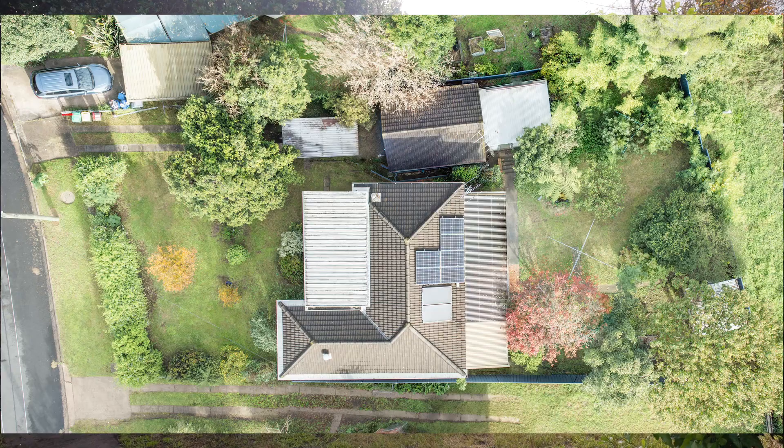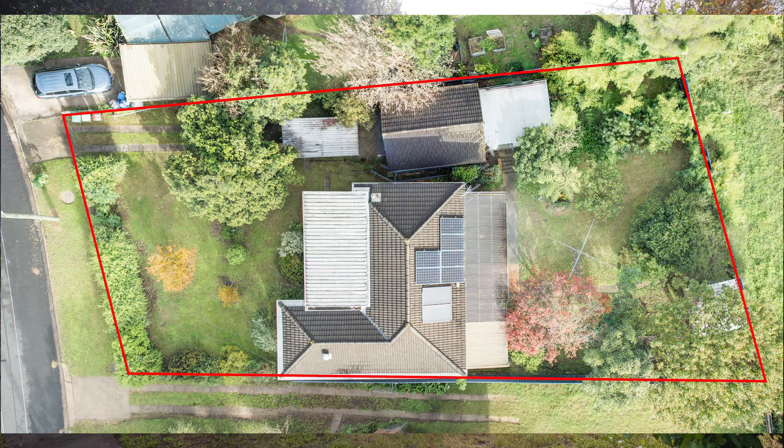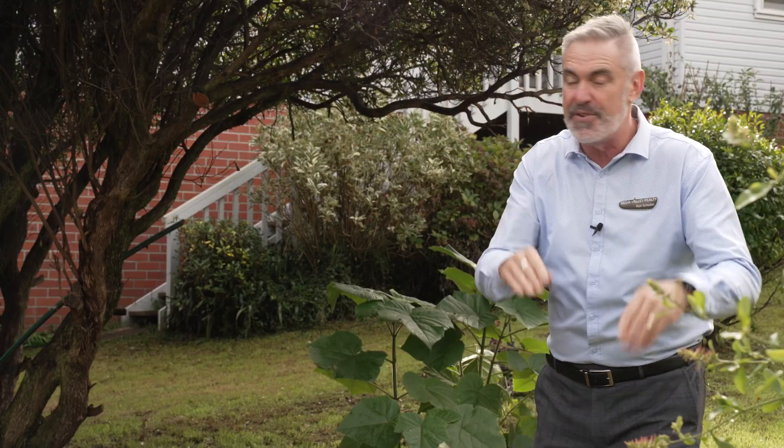Let's start with the block — 817 square metres, which is a great size. There's a nice long driveway and the house is set well back on the block, so you don't feel like you're right on the road. It's lovely and private. We've dappled it in the video because we want you guys to have the first shot at it.